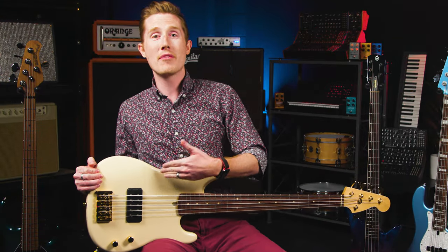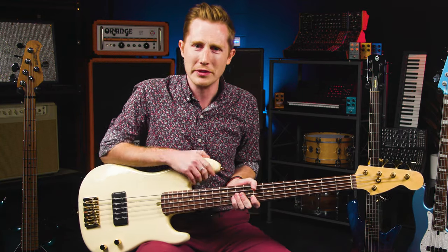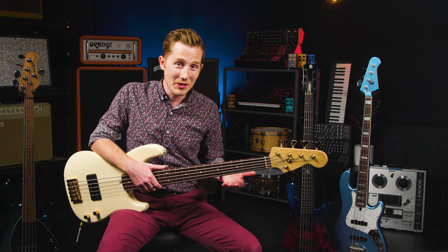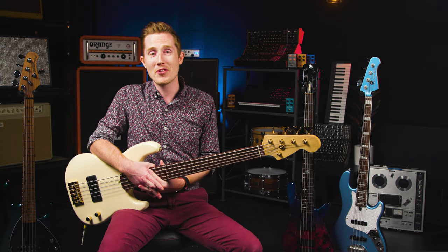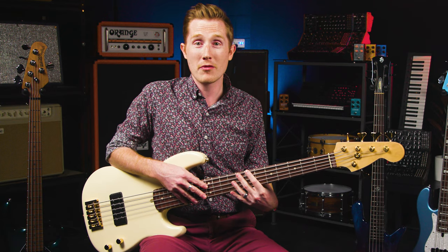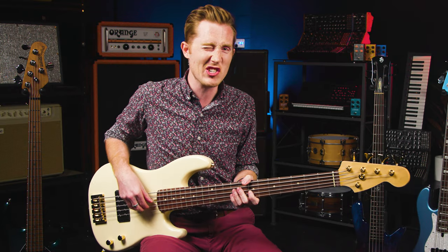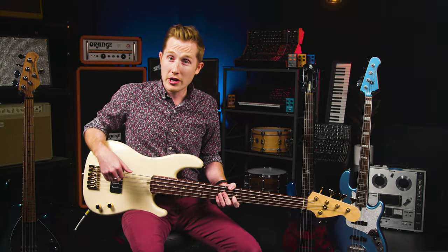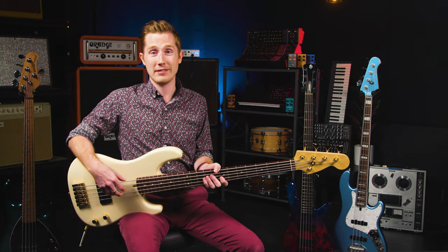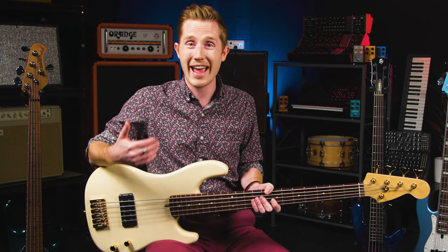Higher action also gets the strings further away from the pickups, which can give you less string noise and a slightly rounder sound. On the other side, if you're a slap sorcerer or tap technician, low action may be something great for you. Just like the clapping analogy, having strings closer to the board makes some of your melodic gymnastics easier to play, and it can bring some grit to the party when dialed in just right. Last thing we're going to cover — and something I don't think gets talked about enough — is string spacing.